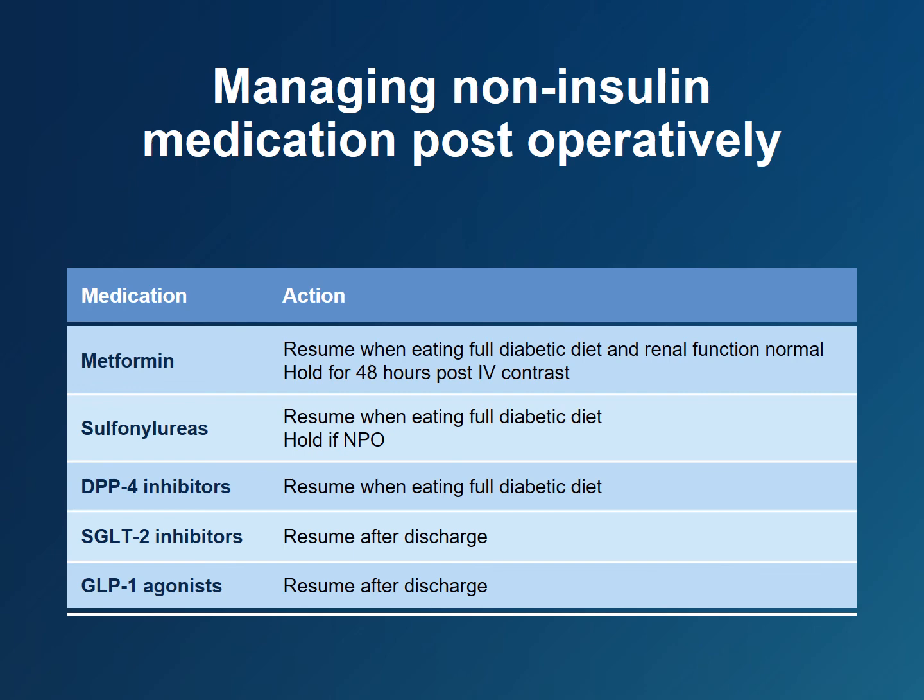A basal-bolus subcutaneous insulin regimen is the best way to treat hyperglycemia in the immediate post-operative setting, and many hospitals have specific basal-bolus insulin order sets. Non-insulin-based medications are gradually resumed as the patient recovers. Metformin, sulfonylureas, and DPP-4 inhibitors can be restarted once the patient is tolerating a full diabetic diet. Because of the risk of euglycemic DKA, SGLT-2 inhibitors should not be prescribed in the hospital. Patients can resume their SGLT-2 inhibitors as well as GLP-1 agonists after they are discharged.